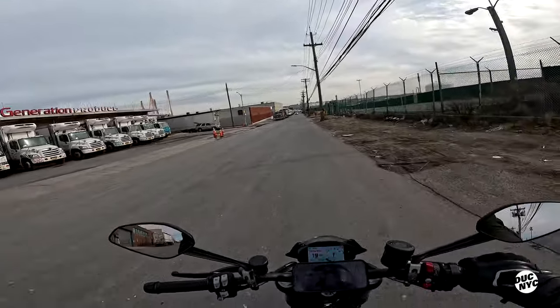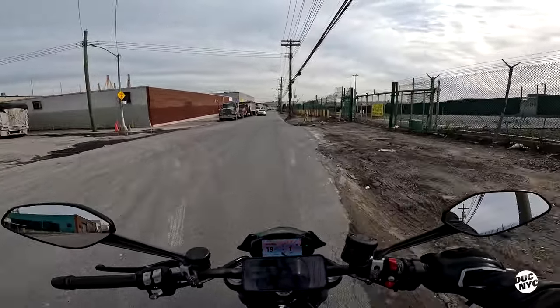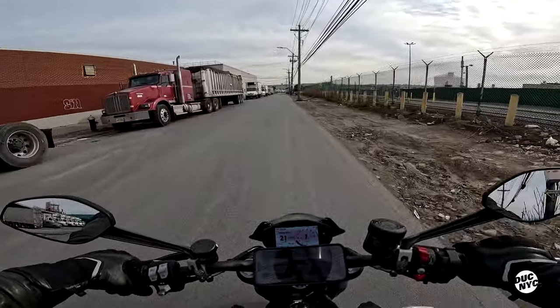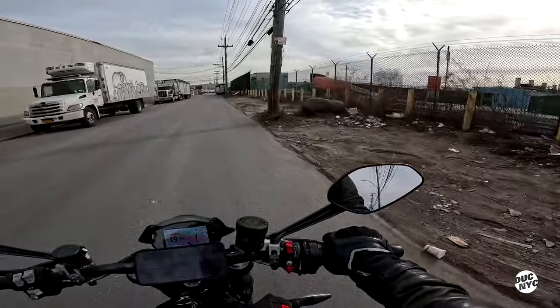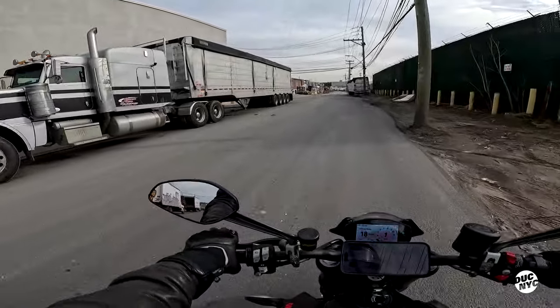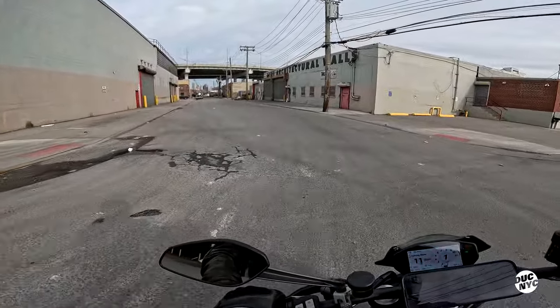Long story short, I love this bike — it is quite a hoot. And 111 horsepower compared to my bike's like 50-something — come on, night and day.